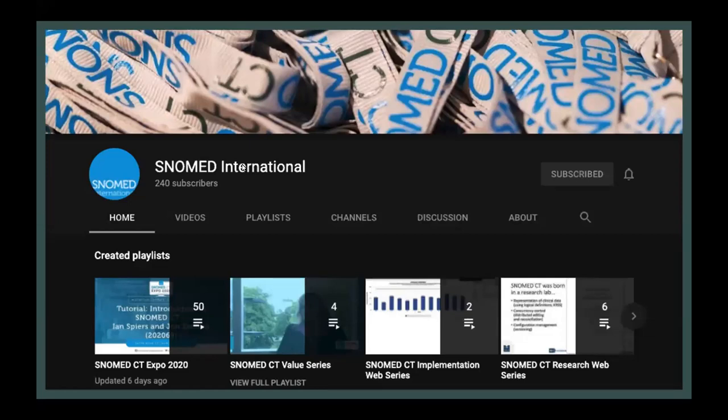Did you know that we have a SNOMED International YouTube channel? We held our 2020 annual SNOMED CT Expo virtually this year and everyone was invited. There were a lot of presentations and some of them were coinciding, so you can now go and view any of those presentations on our YouTube page. You'll also see other videos such as our SNOMED CT value series and all of our monthly webinars.